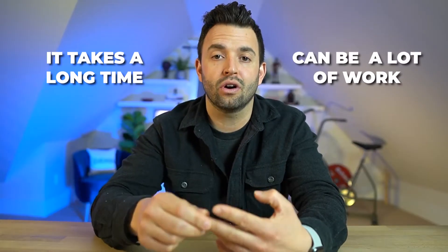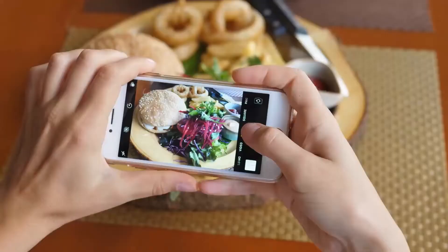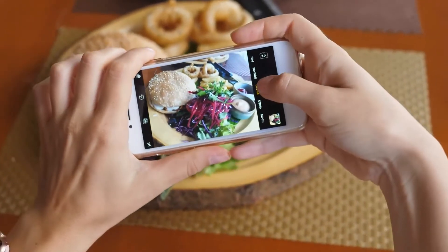But I'm no snake oil salesman. It does have some drawbacks. Like it takes a long time, it can be a lot of work. In some cases it's inaccurate. But what if there was a better way? A magical way where you could just take a picture of what you're eating and track it that way.